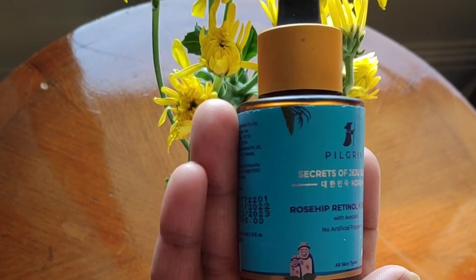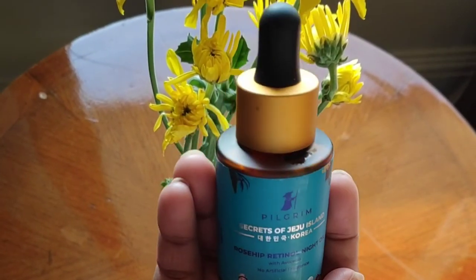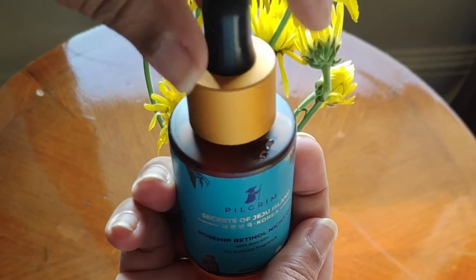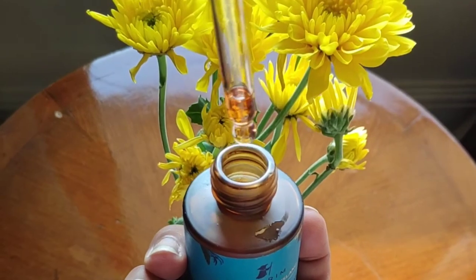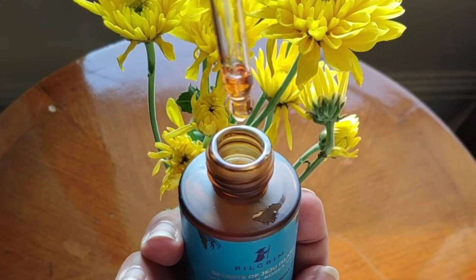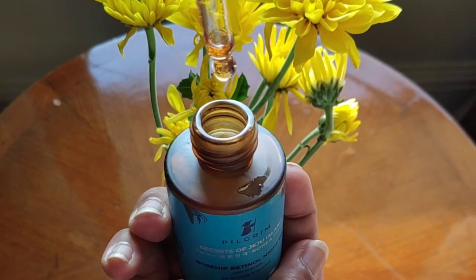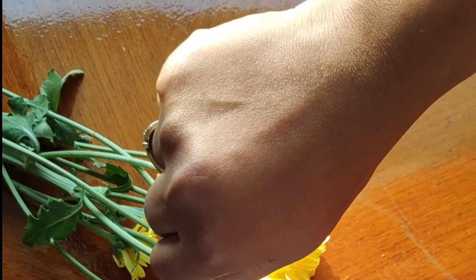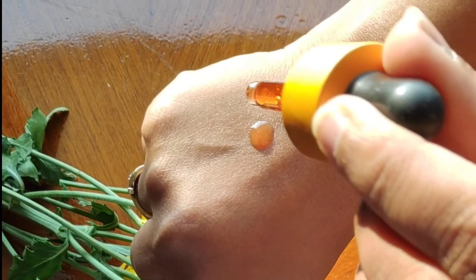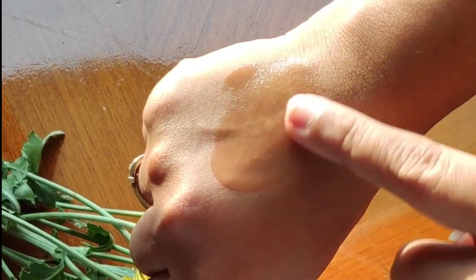See how the bottle looks — it comes with a dropper and is a black bottle. The oil is little bit reddish in color. You can see the consistency here — adding two drops of it, you can see how slightly reddish it is.